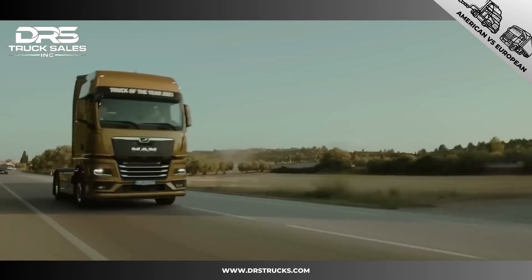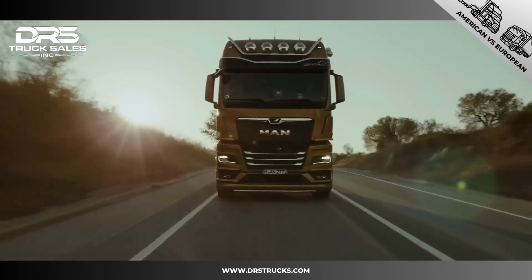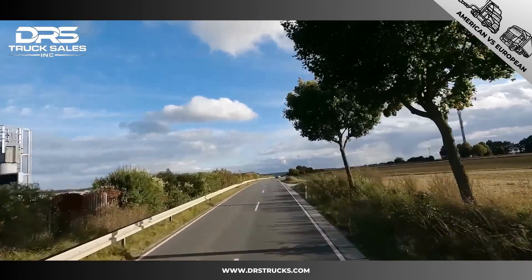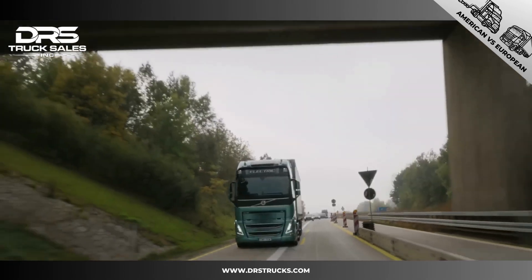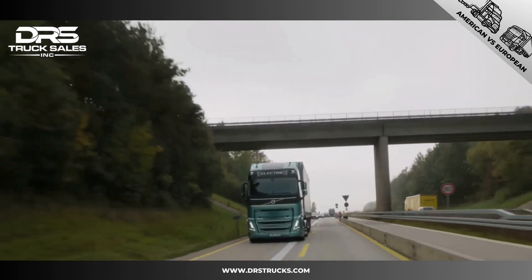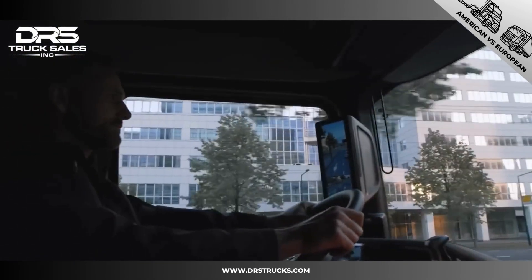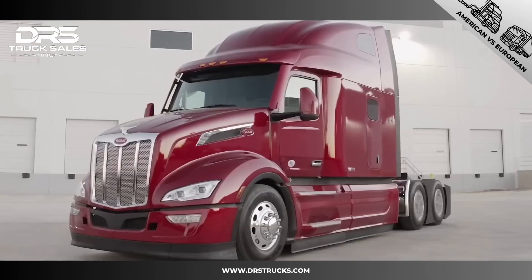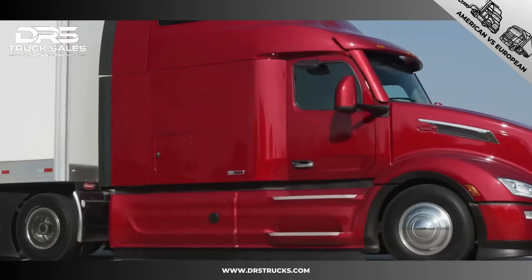European semi-trucks are lighter and have shorter wheelbases, which makes them significantly easier to maneuver. They are more compact and easier to work with in traffic and urban environments, which is perfect for the narrow roads in Europe. Also, the cab-over has a better overview and fewer blind spots, which increases safety noticeably, whereas the larger bonnets and A-pillars on American trucks make it difficult for drivers to get a clear view of traffic.